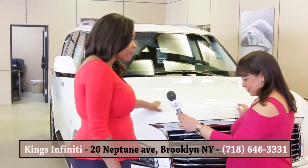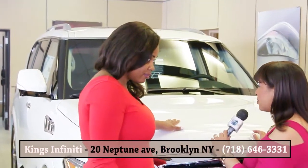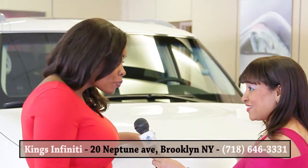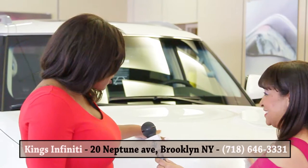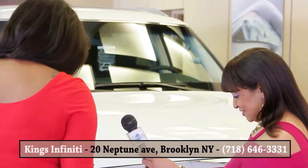This is going to seat seven comfortably, and you have a nice trunk space. Seven people comfortably? Yes. So we're talking about three rows. Three rows. And it's 400 horsepower. This has 25 points more than our previous model, and it's amazing.